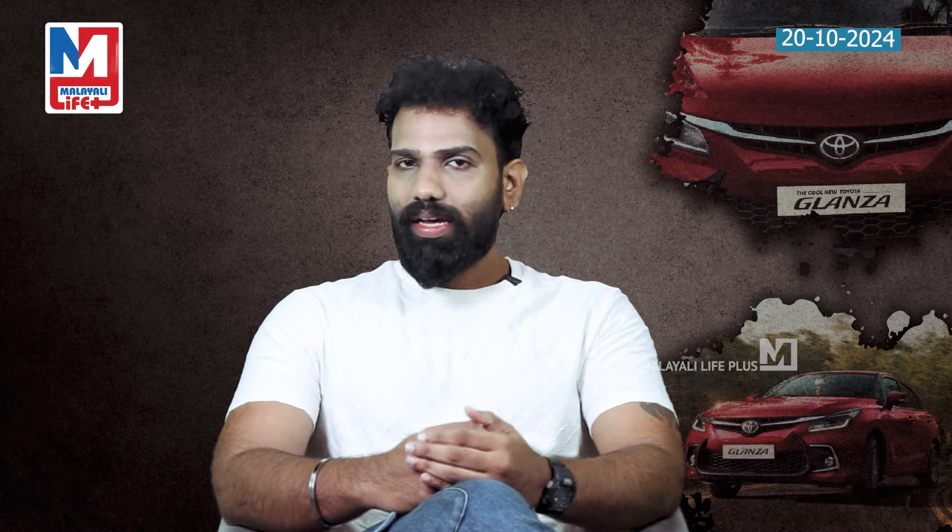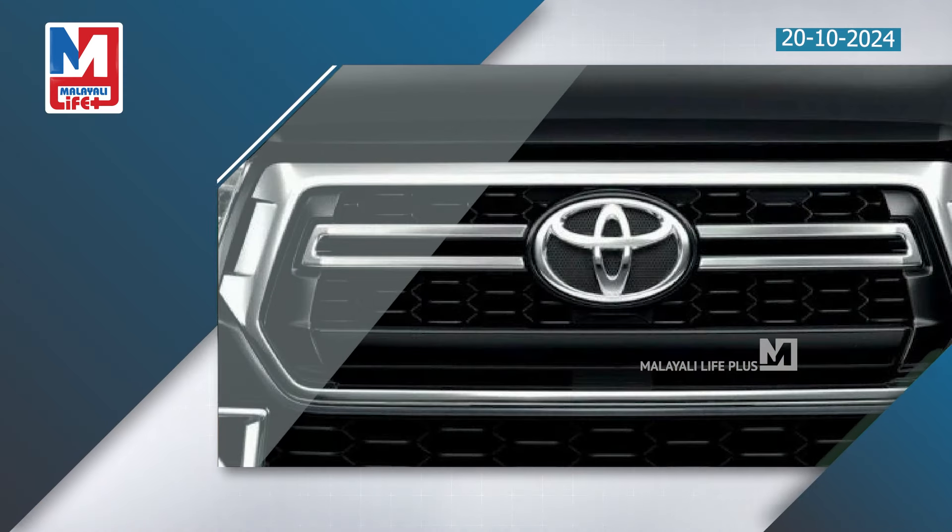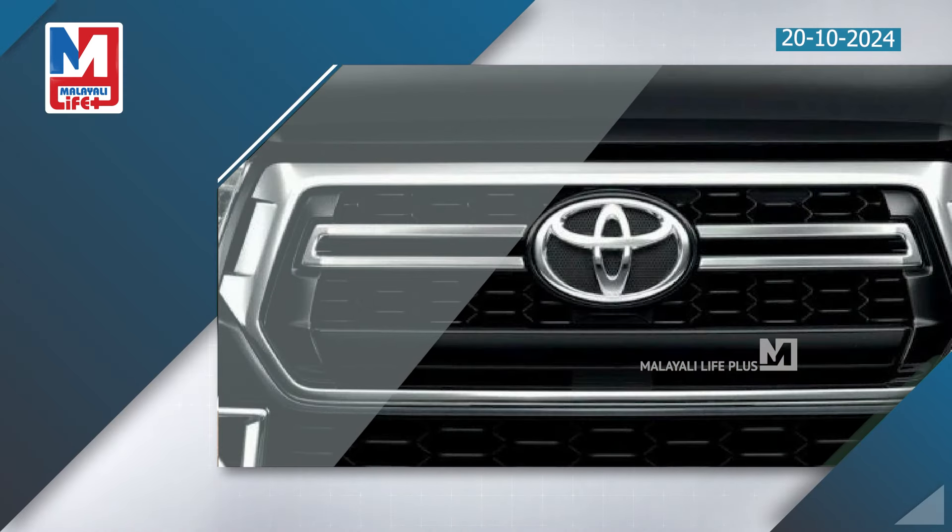Hello. In this case, we have a limited edition brand — limited edition models. We have a special edition of Toyota this year. We have a special edition of High Rider, Tyser, and SVP.